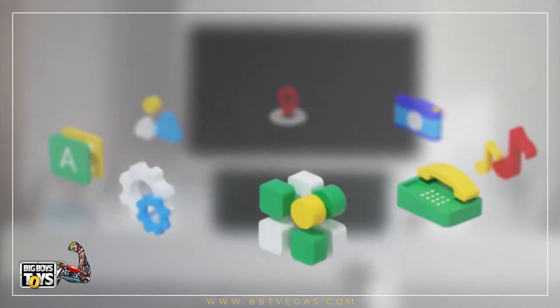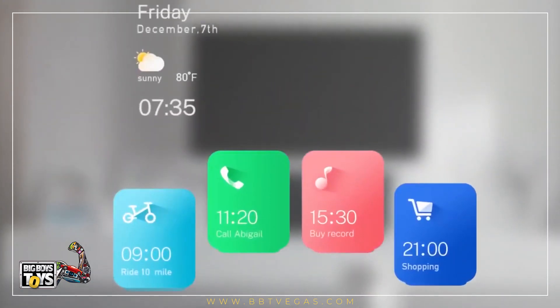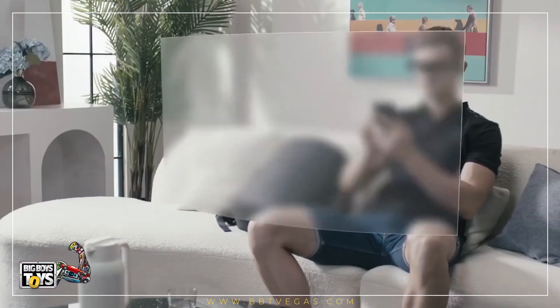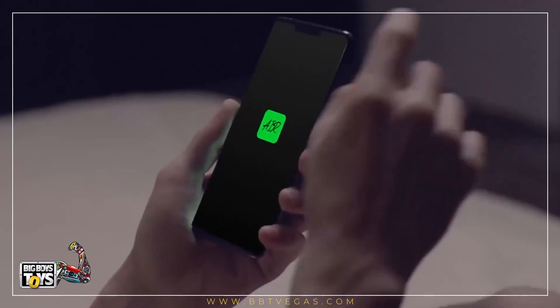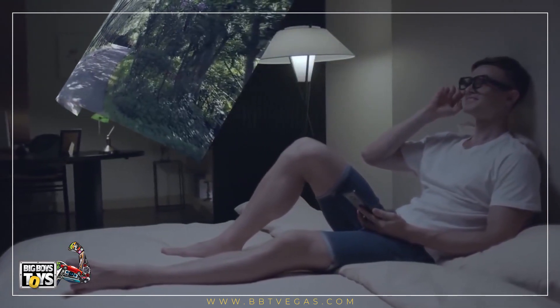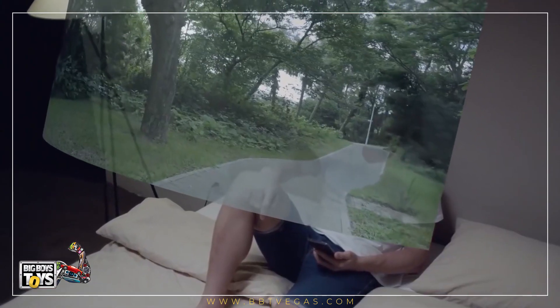Communicating with the outside world has never been so easy. All it takes is a click of a button and INMO AIR will take care of your daily schedule as your personal assistant. All your memos and notes will be displayed in augmented reality. You can pick up an INMO AIR for just $439.